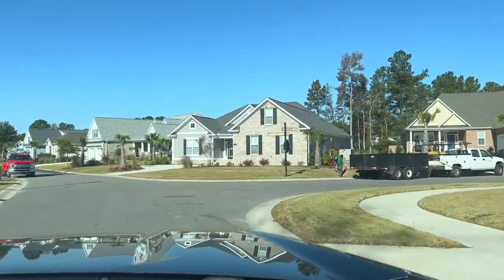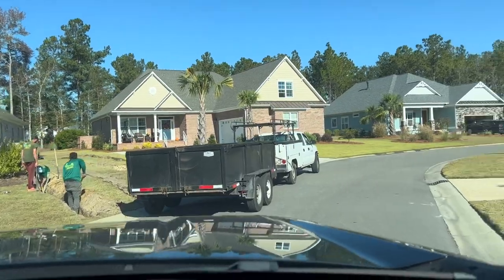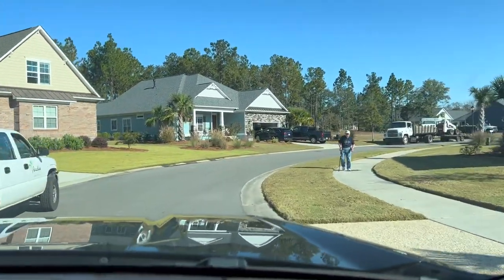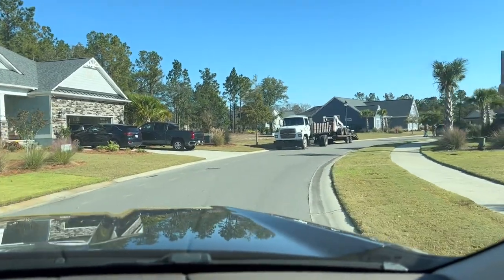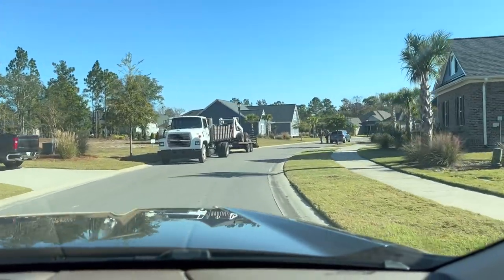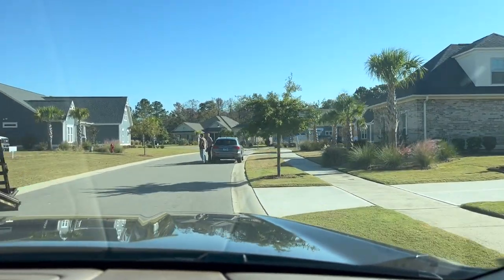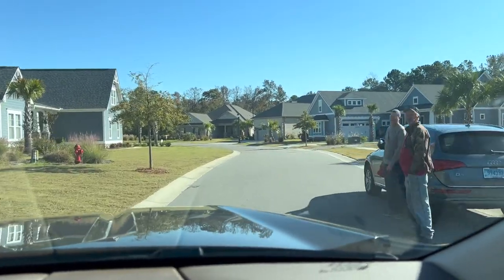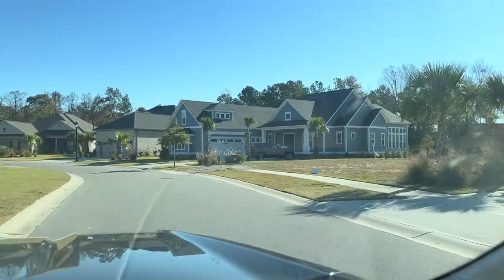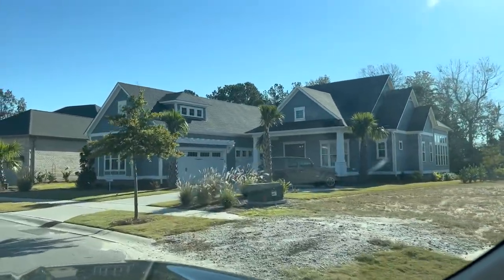First we're going to make a right onto Yarby. We're going to pass by the Bolognese Orton Creek — it'll be this blue house up on the right. As you can see, it's a beautiful day here in Leland, North Carolina. There's the Bolognese Orton Creek. I love the roof lines on that house — absolutely beautiful house.